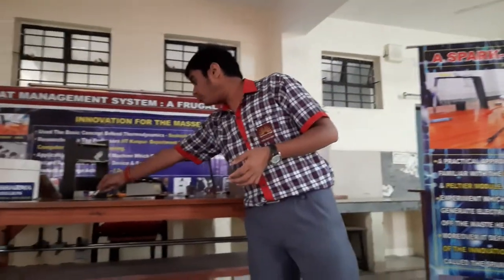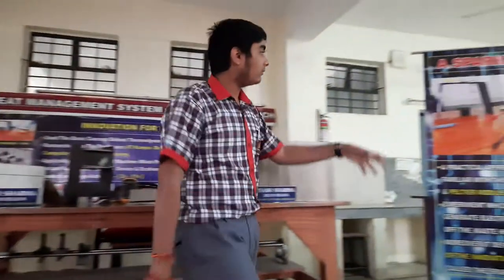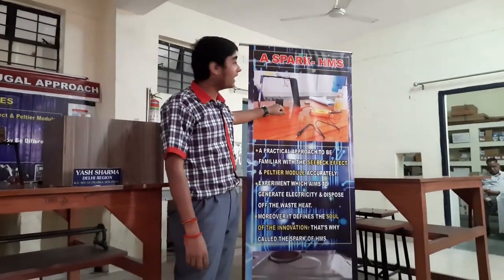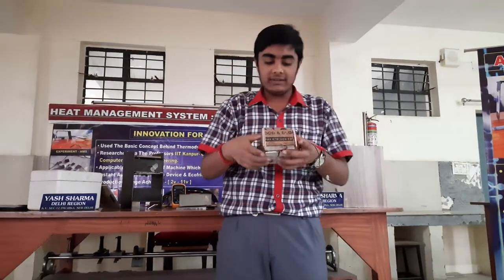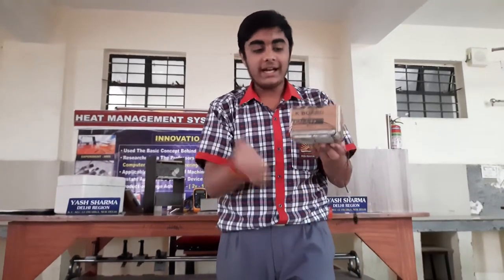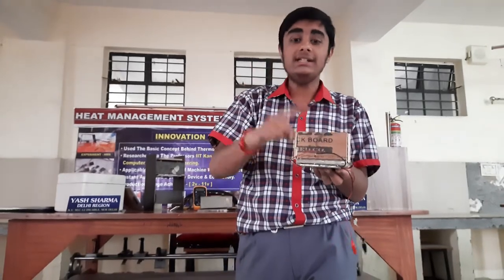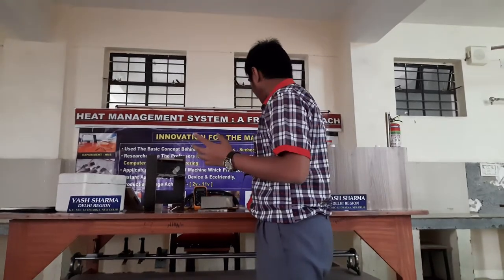We have used this principle in our machine's heat management system. We have done an experiment using simple iron rods, providing heat through a spirit lamp and using a tab box — that is, a thermoelectric generator box. This is a sample tab box which we used at the regional level. It has four thermocouple plates. We will give heat on one side and cooling on the other side, and by that temperature fluctuation, we will generate electricity.